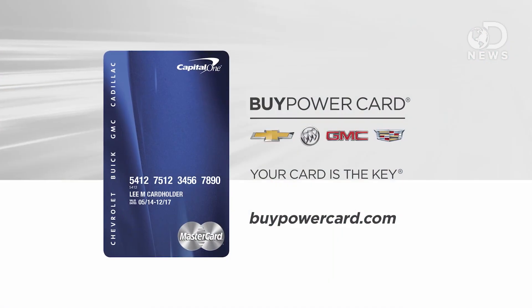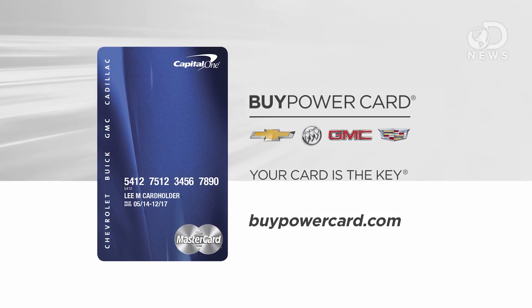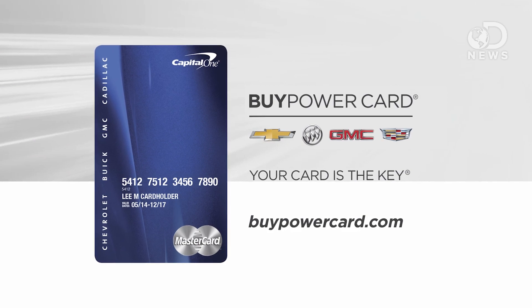This episode of DNews was brought to you by the Buy Power Card from Capital One. Every purchase brings you closer to a new Chevrolet, Buick, GMC or Cadillac vehicle.